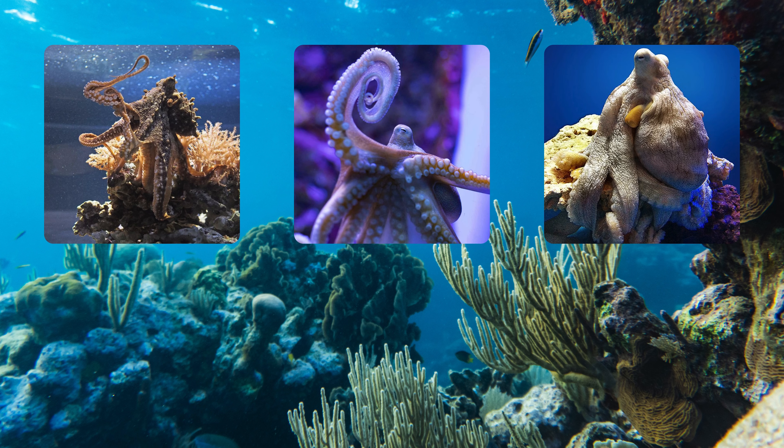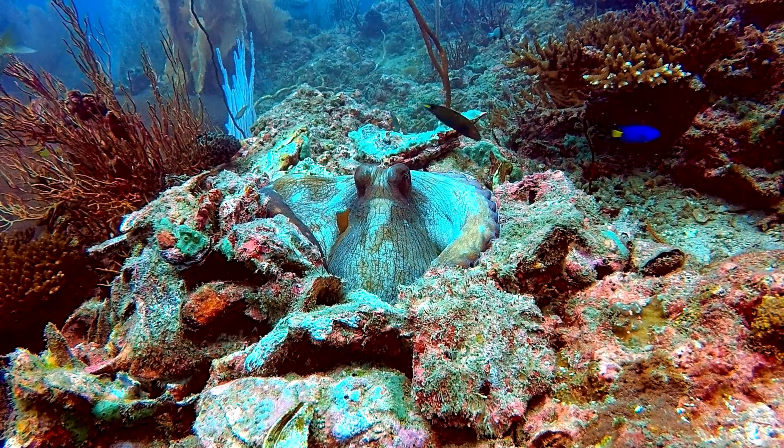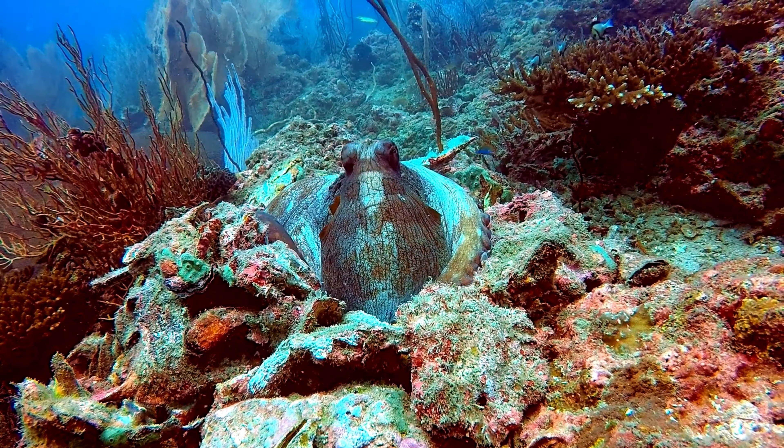The giant Pacific octopus is found in the northern Pacific Ocean, particularly along the coast of North America. The day octopus, also known as Octopus cyanea, is native to the Indo-Pacific region and is known for its ability to change color and texture rapidly.